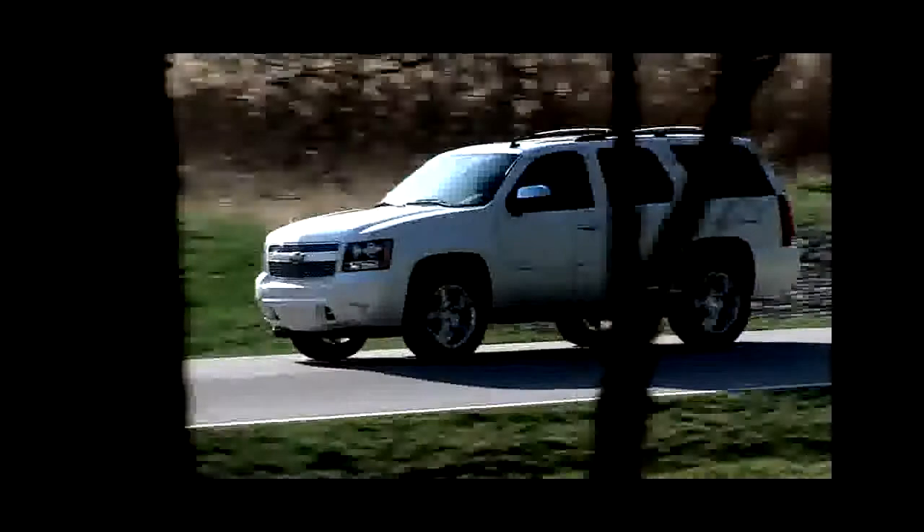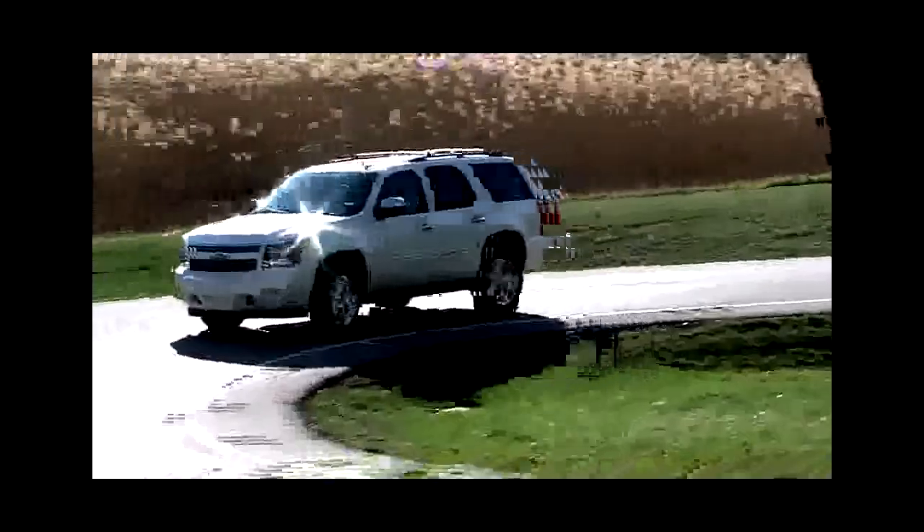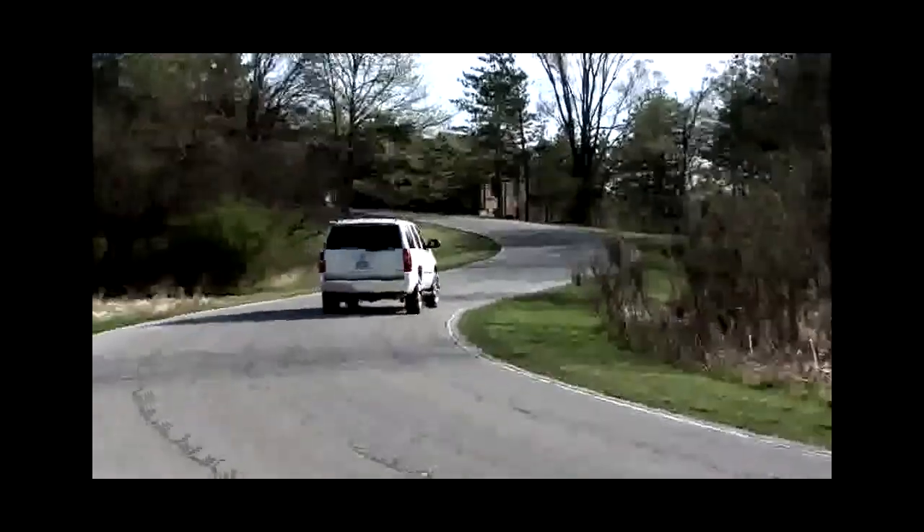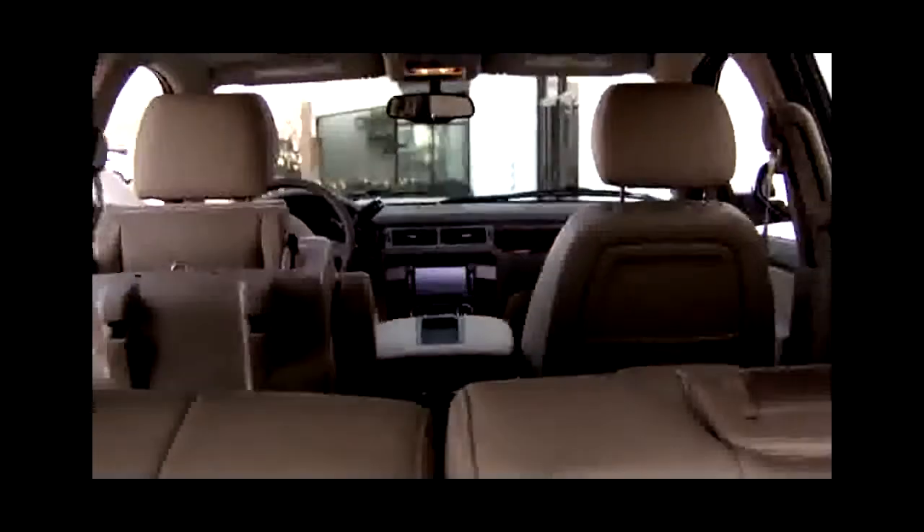The reason this can tow so much more is because of the 5.3-liter V8 under the hood. Unfortunately, that means mileage is not the Tahoe's strong point — it gets 15 miles per gallon city and 21 highway. Driving around the suburbs and commuting to work over the past week, the best mileage I've seen in optimal spring driving weather has been about 13 miles per gallon.